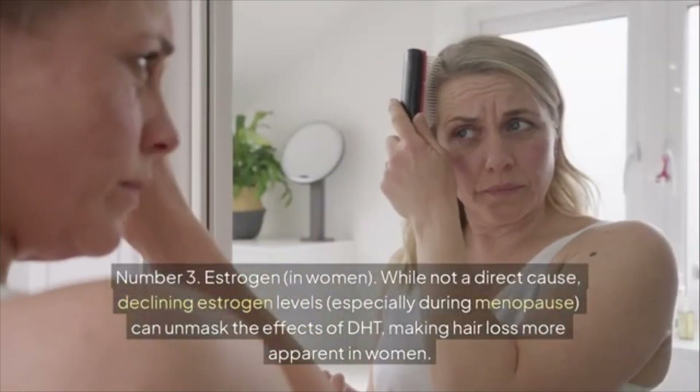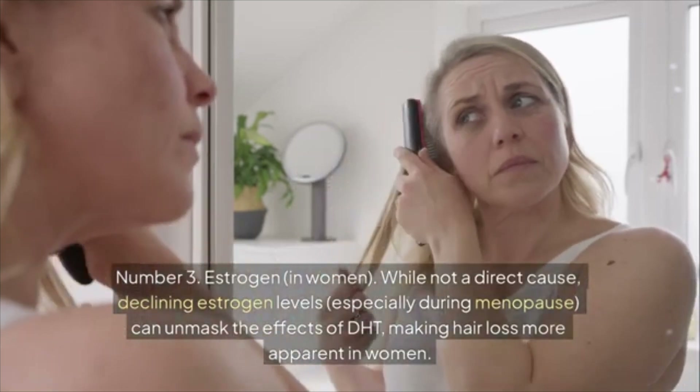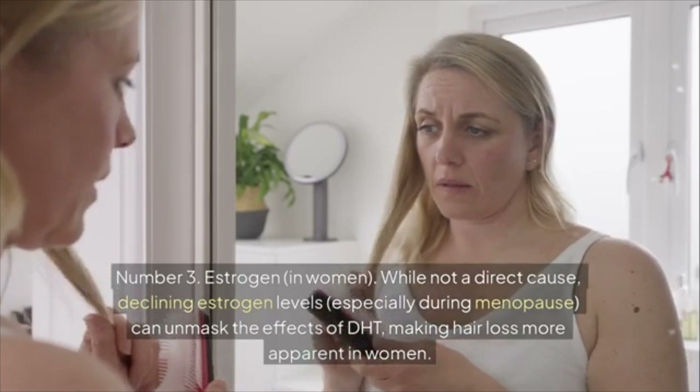In women, estrogen is not a direct cause of hair loss, but declining estrogen levels — especially during menopause — can unmask the effects of DHT, making hair loss more apparent.